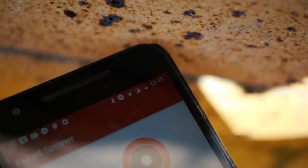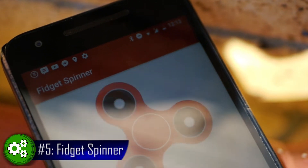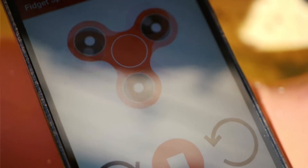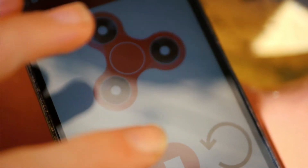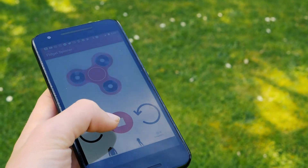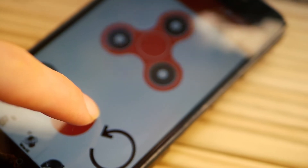At the top of our list, at number 5, we have the Fidget Spinner app. The reason why this got a placing on this list is due to its limited controls. As soon as you open the app, there are only two things which you can do: spin the Fidget Spinner and stop the Fidget Spinner.